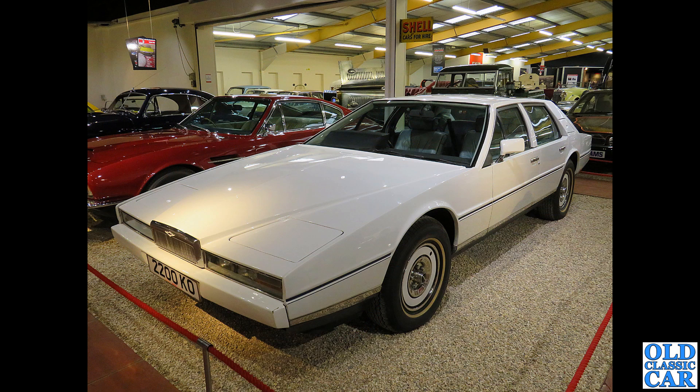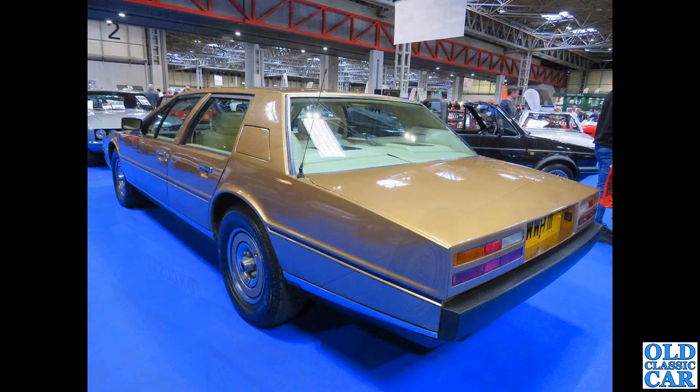Down to Haynes Motor Museum - had to include one of the Aston Martin Lagondas: one of the wedge-shaped Lagondas designed in the 1970s. Such a wild looking car, not exactly a huge commercial success, and reliability wasn't all it possibly could be - but what an eye-catching bit of kit. There's a rear three-quarter view of a very similar car at the ADC.